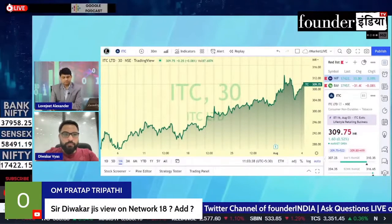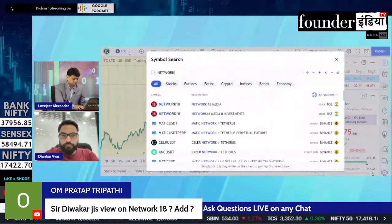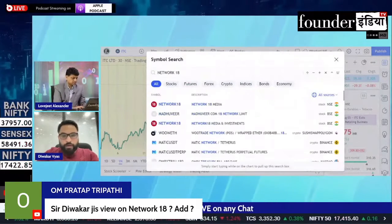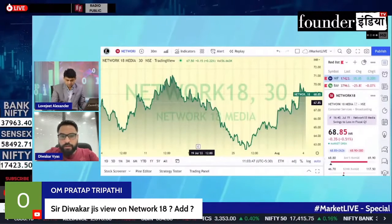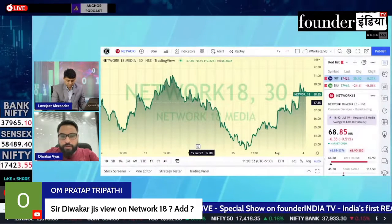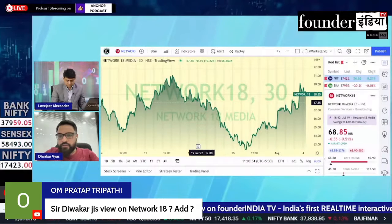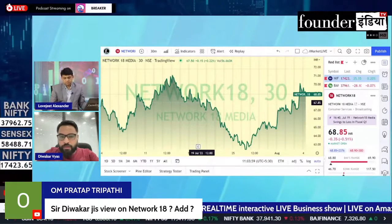Network 18 — can you add the stock at the current levels? Yes, you can add the stock at the current level. The stock is pretty good. It has a double bottom pattern in formation. If you talk about the breakout level, it will be 72 rupees. You can do this breakout and buy at the current level.